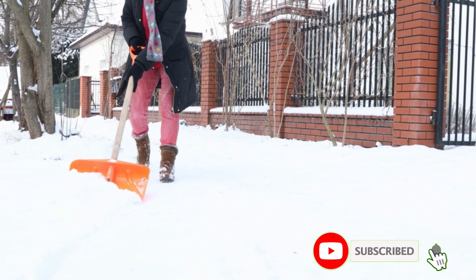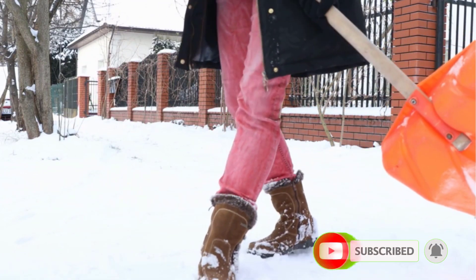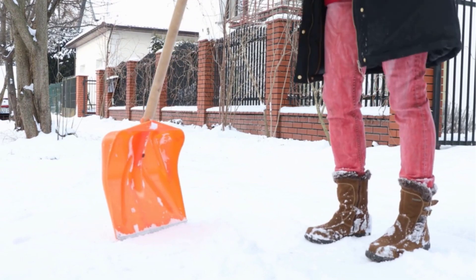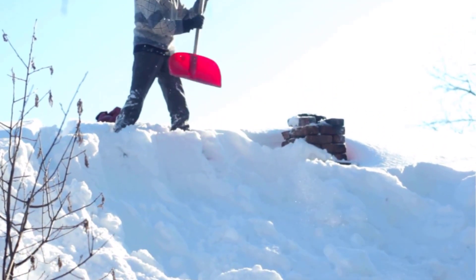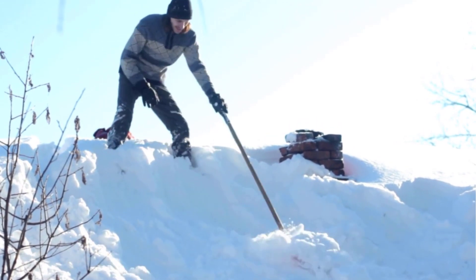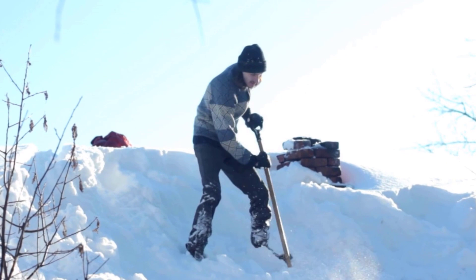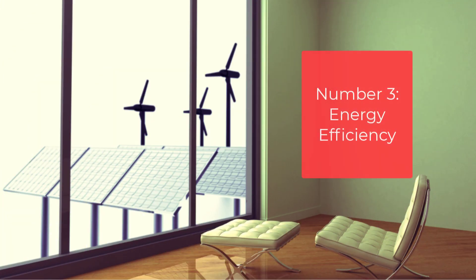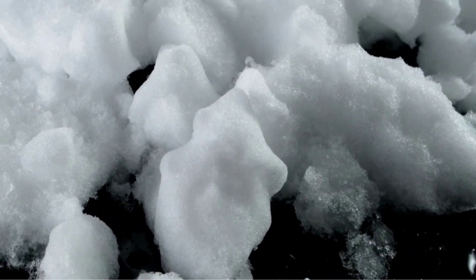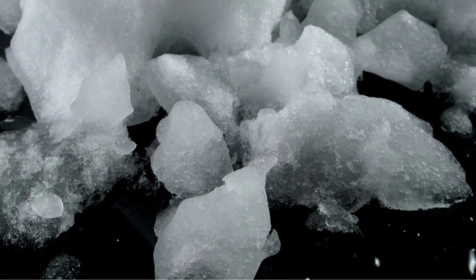Number two: safety. Melting mats can help prevent slips and falls on walkways and driveways, making your home safer for you, your family, and any visitors. Snow and ice can create slippery surfaces that can be dangerous, especially for the elderly or people with mobility issues. With a snow melting mat, the snow and ice will be cleared before it has a chance to accumulate, reducing the risk of falls.